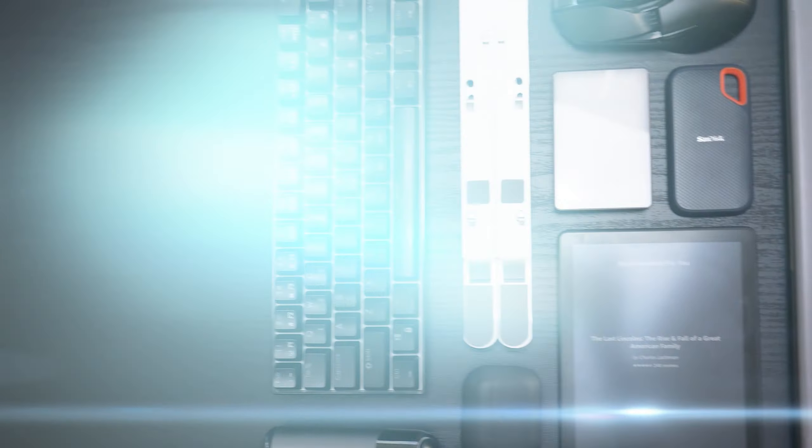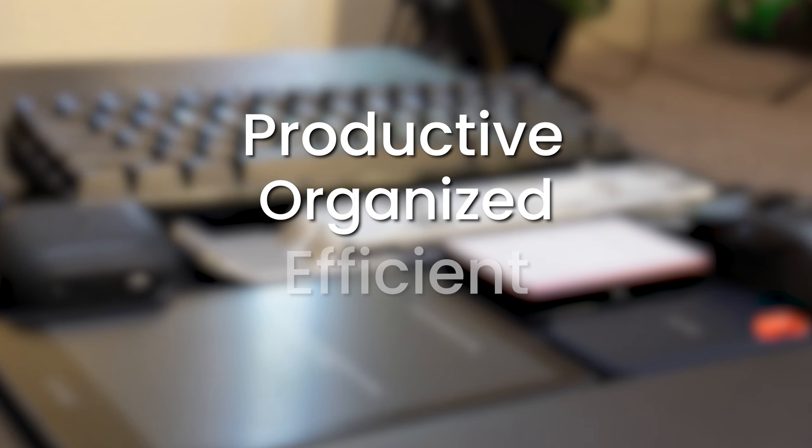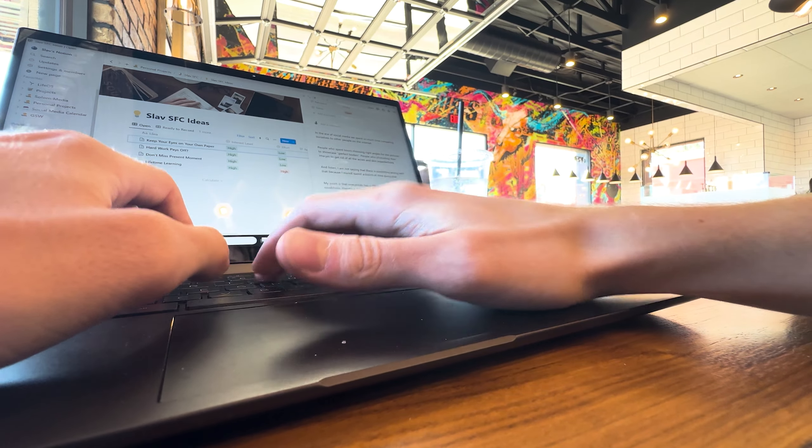These are 11 tech essentials that really help me in everyday life. They assist me in staying more productive, organized and efficient. The majority of this tech list will probably be already familiar to you, but there will be some items that you would not expect to be there. It took me some time to figure out what tech actually helps me stay more productive and what tech is rather a distraction.